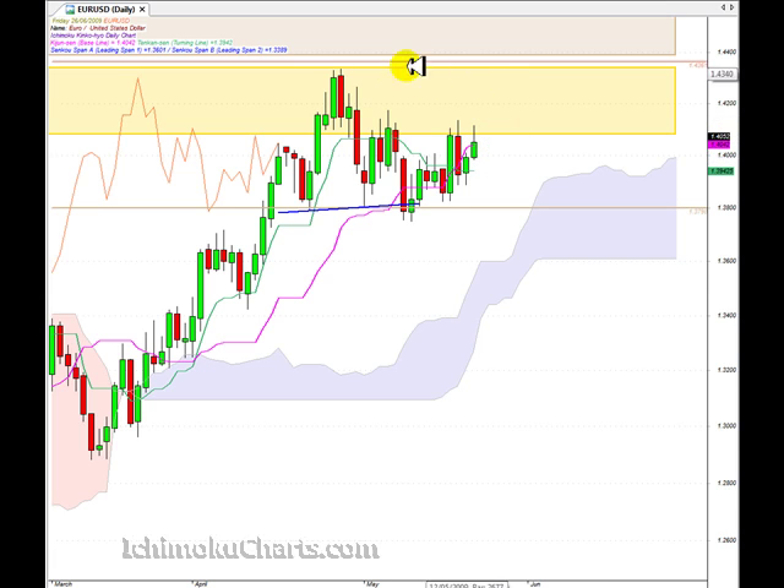Now we have identified this area here as being a very strong area of resistance, and it is little wonder that the market has tried to trade up through here and been sold off. We can see that from the shadow or the wick on top of the candle. We can see three previous occasions over the last four days when the market has tried to trade up into that area and it has been sold. There were four occasions when the market sold off when it tried to trade up here, and all of this trading through here was a very strong sell-off.